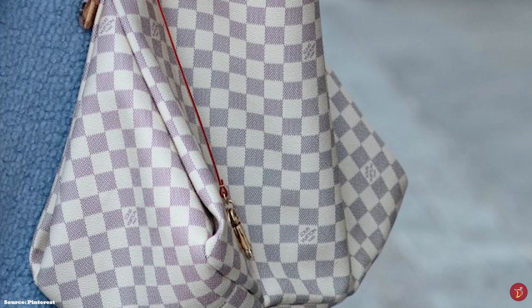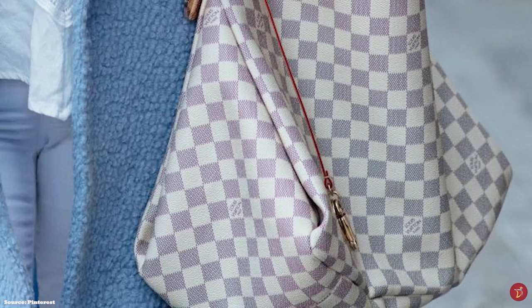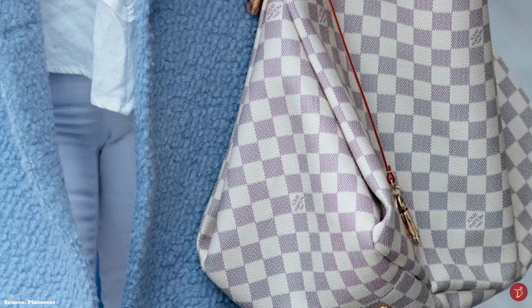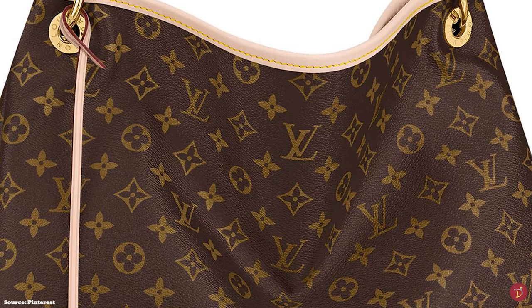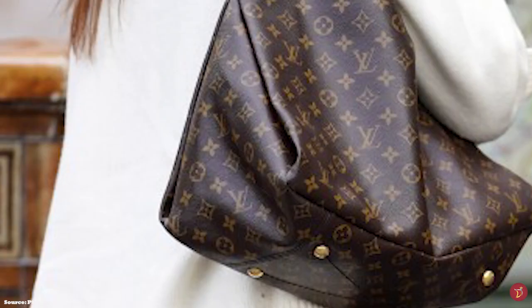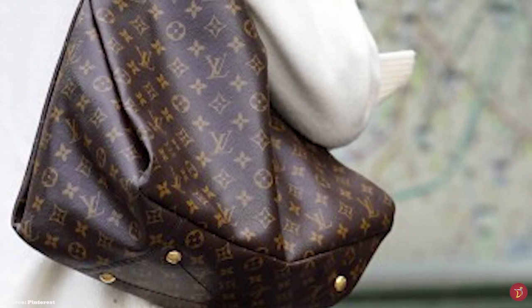The Louis Vuitton Artsy bag opens up to a textile-lined interior with one main compartment, six patch pockets, and a zipper pocket. It is also adorned with elements of gold metal hardware, including the D-rings, studded bottom feet, and a golden bag charm hanging off the sides. Definitely one of the more expensive and glamorous of Louis Vuitton's big bags, it is a well-designed bag to last a lifetime and a lovely addition that will elevate your luxury collection.